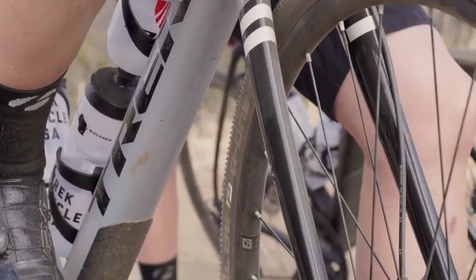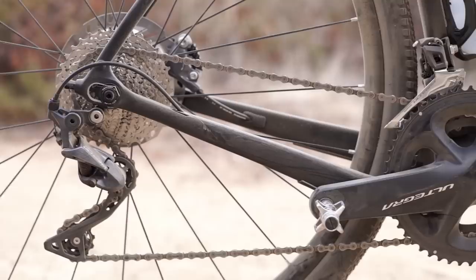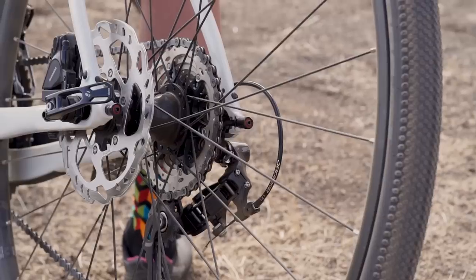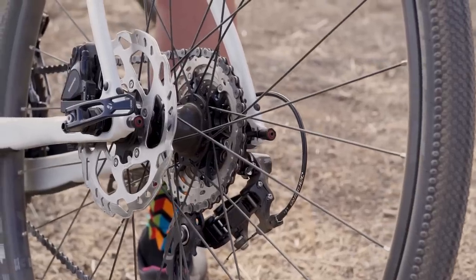OCLV carbon — the industry's best carbon fiber technology. We have full Shimano groupsets, all of them with hydraulic disc brakes, and one of the industry's best gravel tires, the Schwalbe G1 in a 35C.